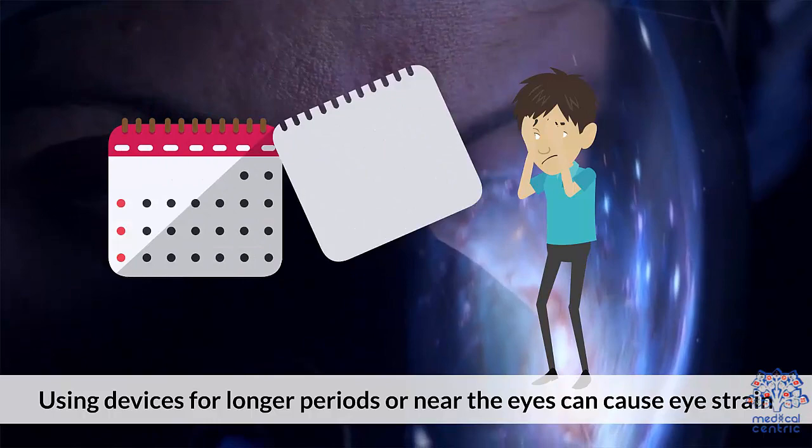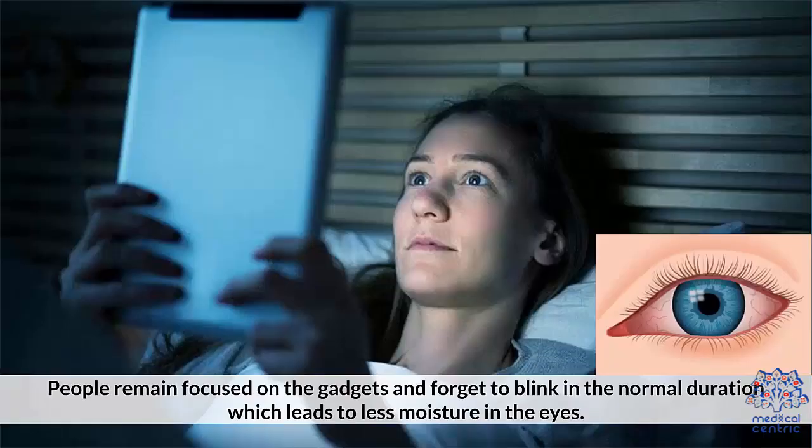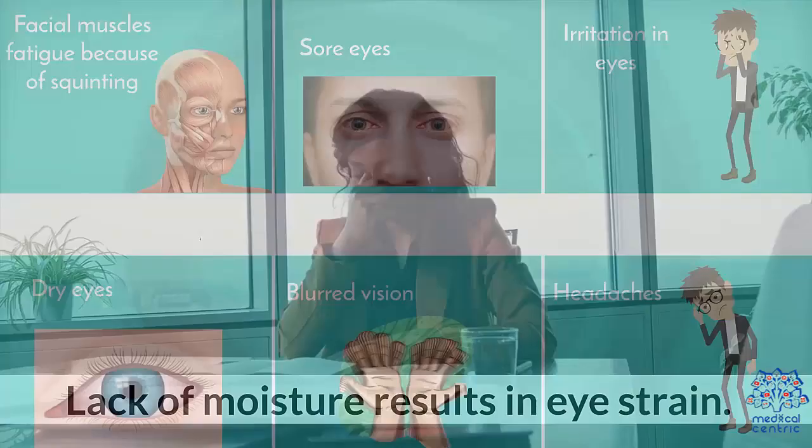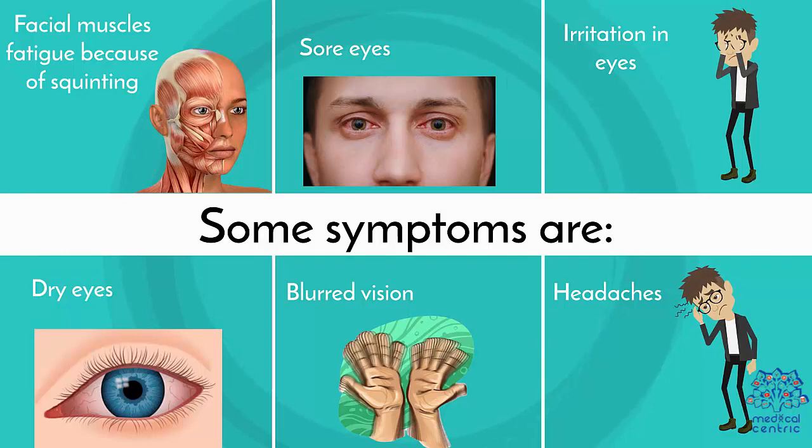Digital eye strain. Using devices for longer periods or holding them near the eyes can cause eye strain. People remain focused on gadgets and forget to blink at normal intervals, which leads to less moisture in the eyes. Lack of moisture results in eye strain. Some symptoms are facial muscle fatigue due to squinting, sore eyes, irritation in eyes, dry eyes, blurred vision, and headaches.